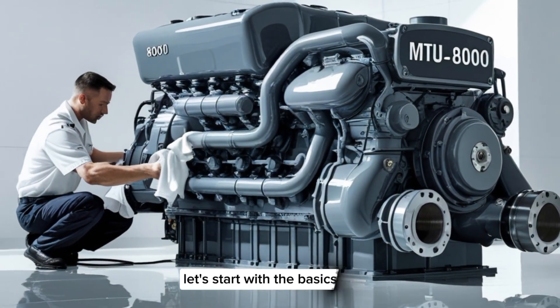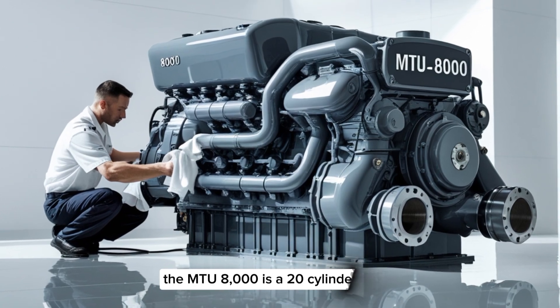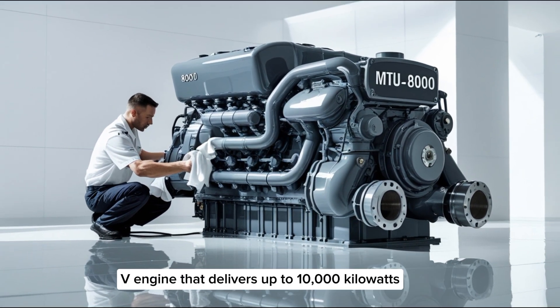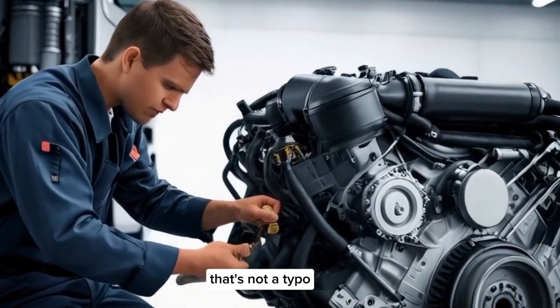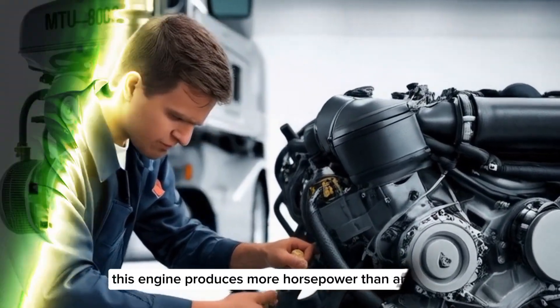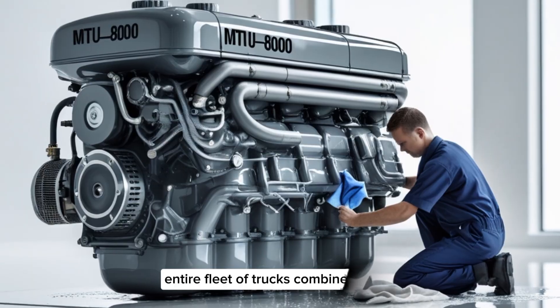Let's start with the basics. The MTU8000 is a 20-cylinder V-engine that delivers up to 10,000 kilowatts, or over 13,000 horsepower. That's not a typo — this engine produces more horsepower than an entire fleet of trucks combined.